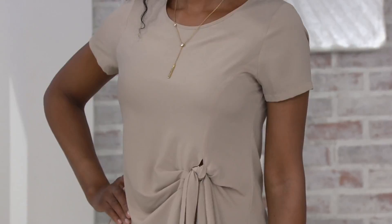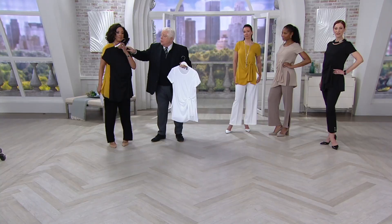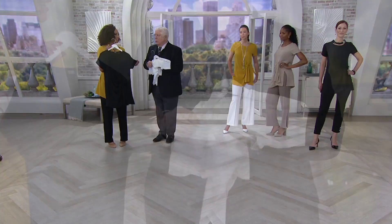You can wear this to church, to work, out to dinner, to an engagement party, to a bridal shower. Do the all black, put pearls on, and all of a sudden you are totally dressed up for evening with a sparkly shoe or a little satin shoe and a small evening bag. Or wear the white one as a cover-up with shorts — it's so cute with shorts. This is cute with a patterned pant. It doesn't wrinkle. It's breathable. You could wear it at your favorite resort.